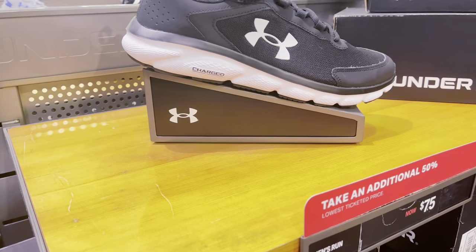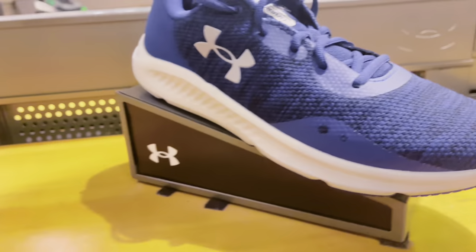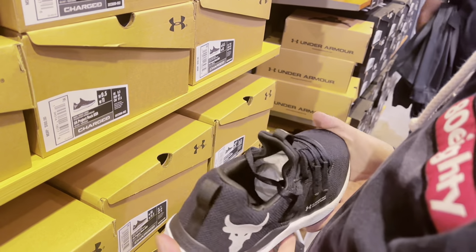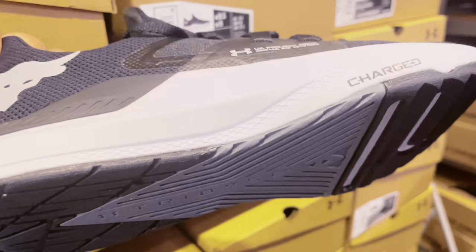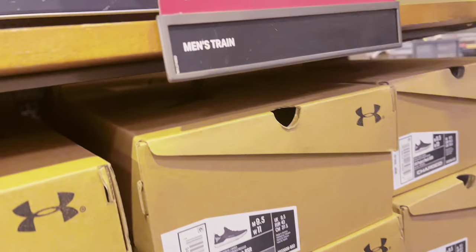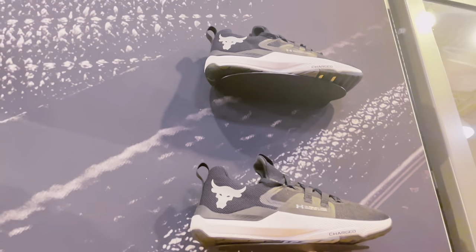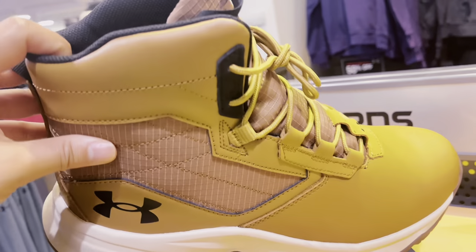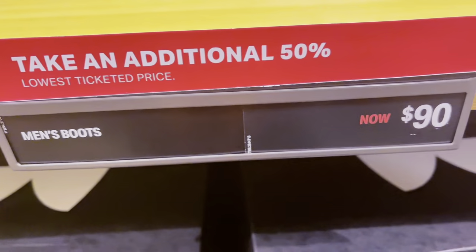Here are some more shoes at $75, but with an additional 50% off. They come in multiple colors. Bae found some shoes — maybe these will work. Oh, these are The Rock shoes — Charge! These are also additional 50% off. Bae also found these brown boots — they're super cute at $90 but you get 50% off. These could be great for Christmas.